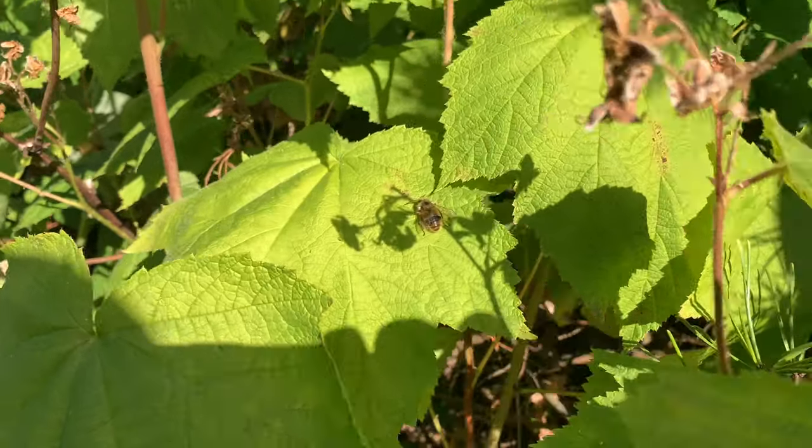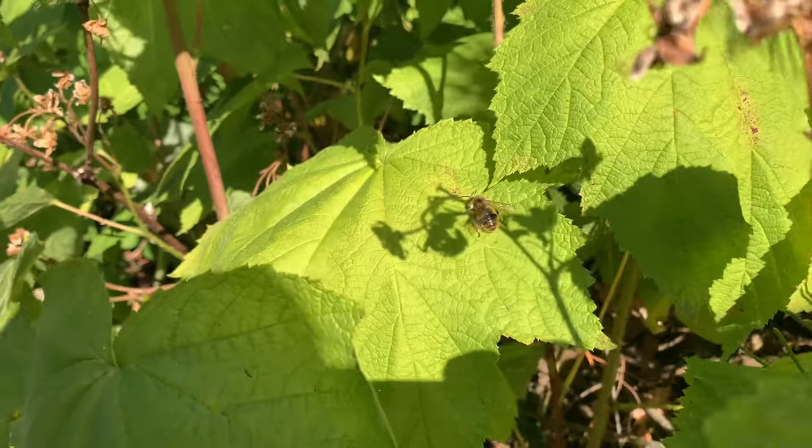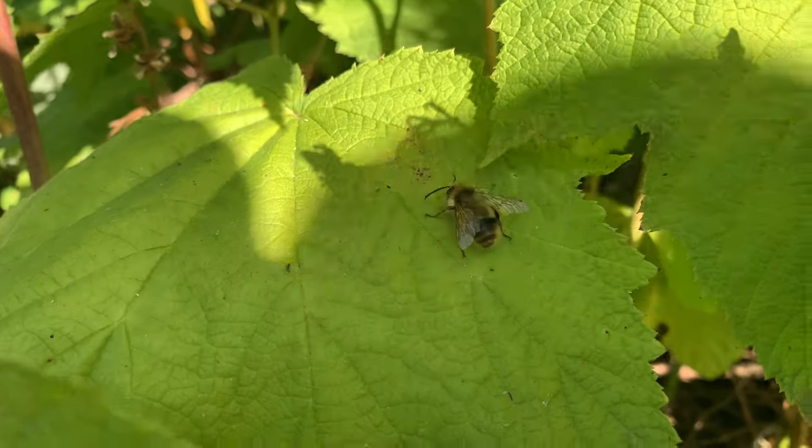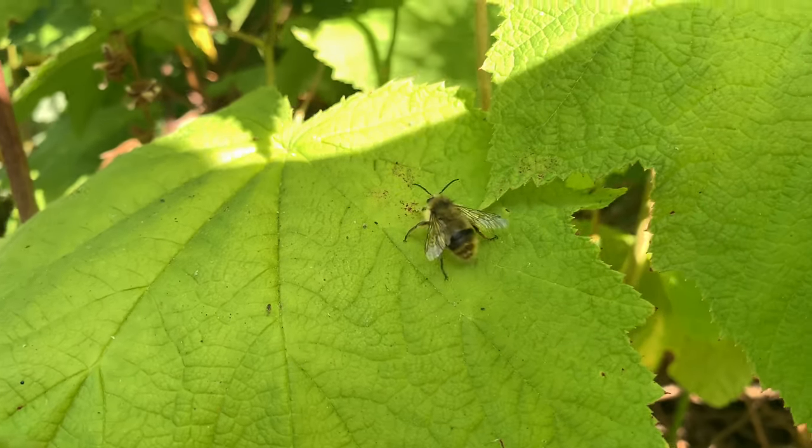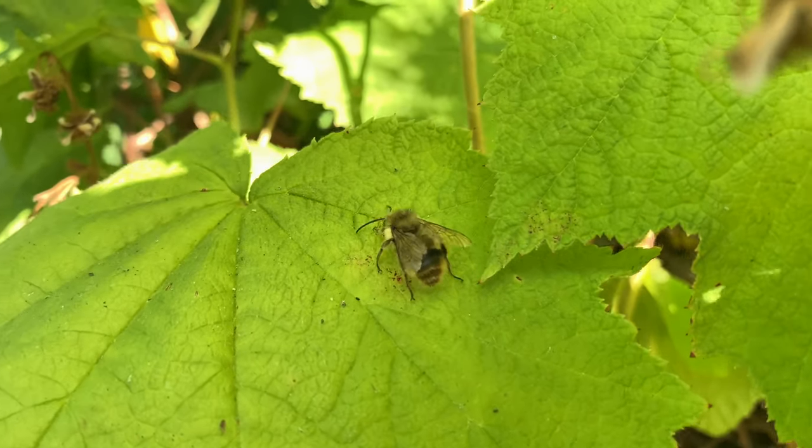There's some kind of bumblebee but I've never seen one like this — usually they have a black abdomen but this one looks weird.